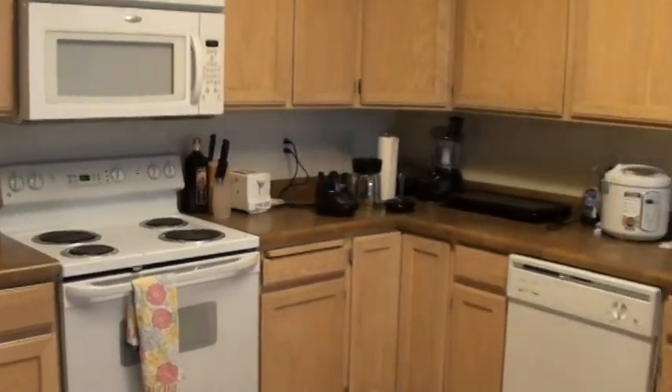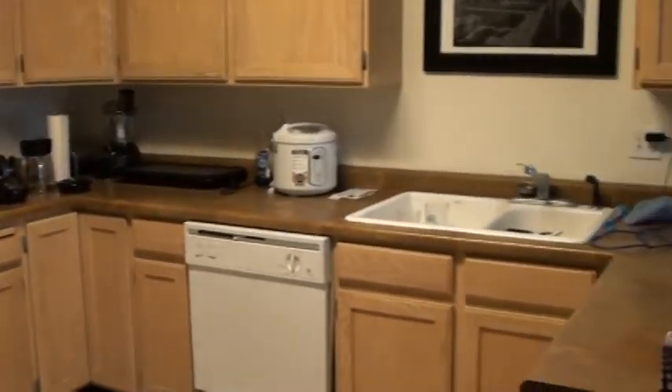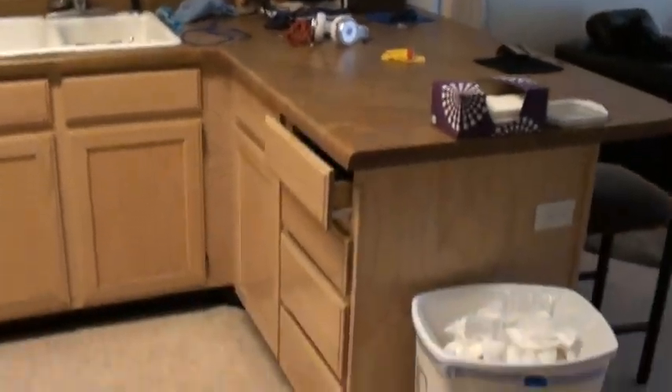There's going to be our stove — kind of pan around — dishwasher, sink, and then there are some cabinets right here.